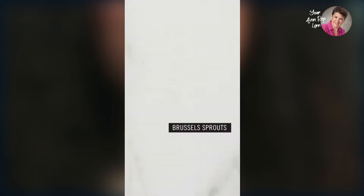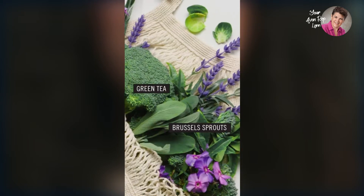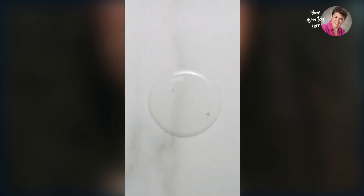What it does have are super nutrients to keep skin looking softer, brighter, and healthier. Ingredients like Brussels sprouts, green tea, broccoli sprouts, and moringa oil.